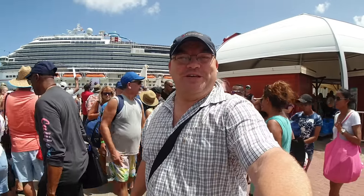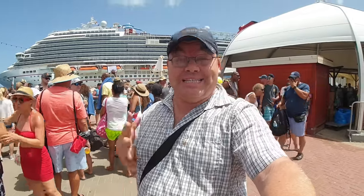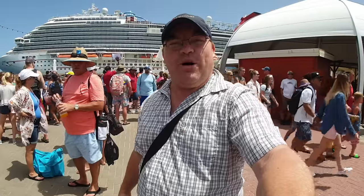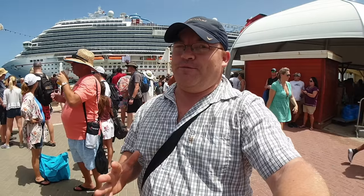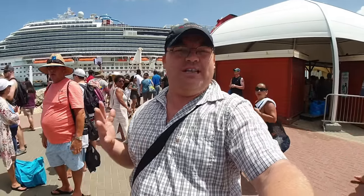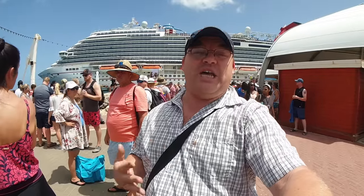Hi everybody and welcome to a new video and welcome to I Like Cruise Ships, the YouTube channel. Today we're in Curaçao and we're gonna make a video about how to get to the beach and how easy it is to get to the beach after we get off the ship. We're right here at the excursion and taxi meeting point and we're gonna go to Mambo Beach. We're gonna take the local taxi and we'll be there very soon — there are a lot of crowds right behind me because there are two ships in port at the same time.